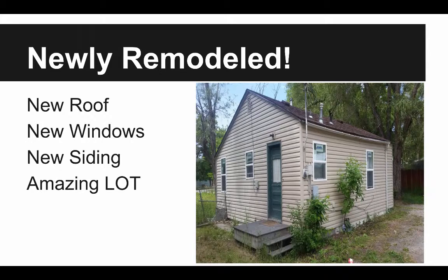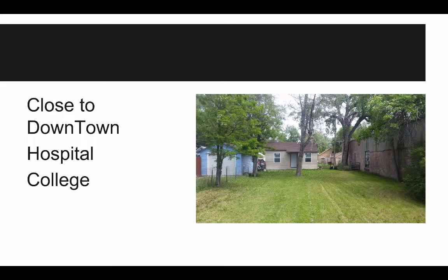It's been newly remodeled. It's got a new roof, new siding, new windows, and it's got a nice large lot. It's pretty cool. This is a great little property — it's close to downtown. You can see this nice big lot here. It's on the north side of Billings, Montana, so it's the downtown-ish area, which is perfect. It's close to the hospitals, close to the college, and close to all of the nightlife downtown.